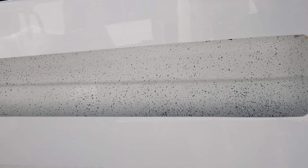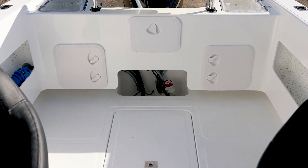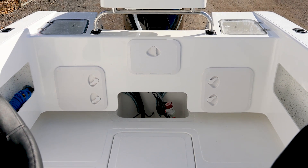Dennis has opted to go for the white floor — it's a nice clean look. Dennis will be using this boat primarily on the weekends, some fishing but primarily more cruising and fun with the kids, so the boat looks the part.